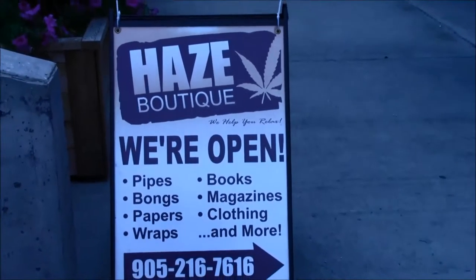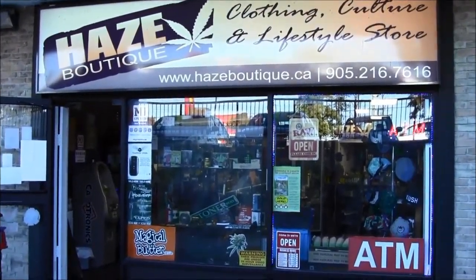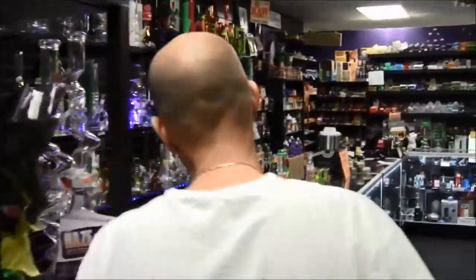Welcome to Haze, come on in. I opened Haze as a patient so we can get amazing products, amazing deals, and incredible care.